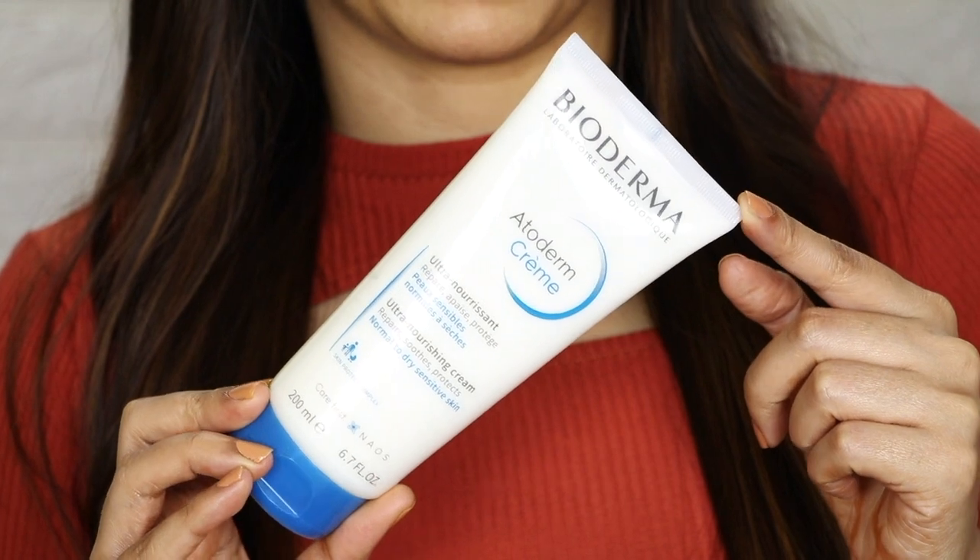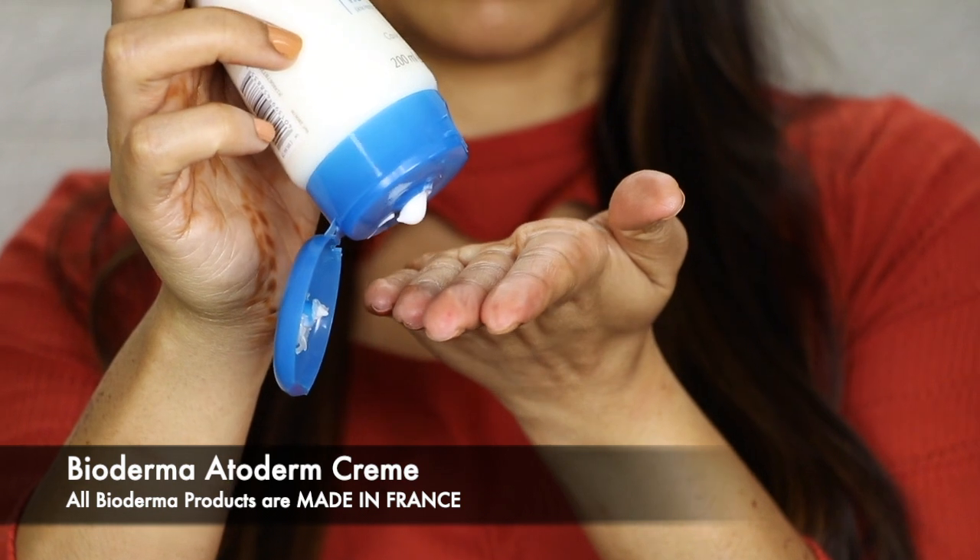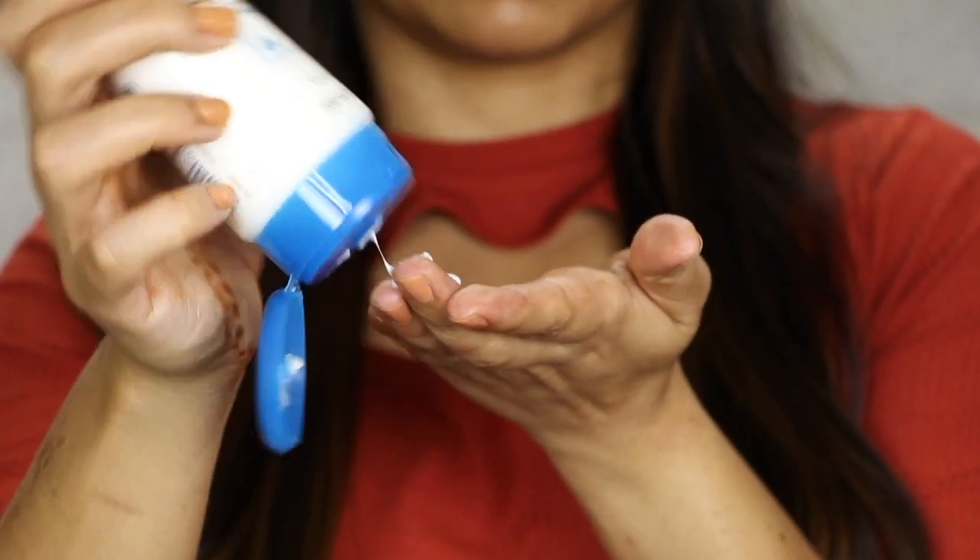First of all, skincare is a must before makeup. I have already washed my face and used my moisturizer — the Bioderma Atoderm Cream. This is a very good moisturizer for daily use. If your skin is dry and sensitive, it will make your skin very soft and clear. It also contains niacinamide to improve hydration and repair the skin barrier, providing 24-hour moisture. If you are using retinol, AHAs, or BHAs, you can use this moisturizer. I love it and highly recommend it.